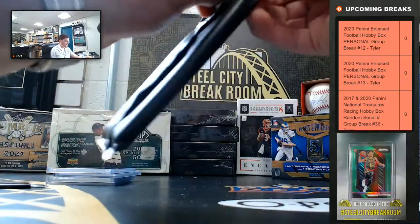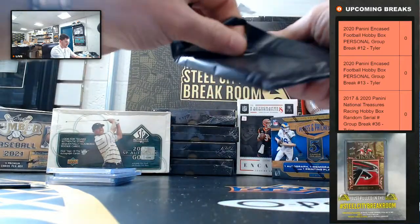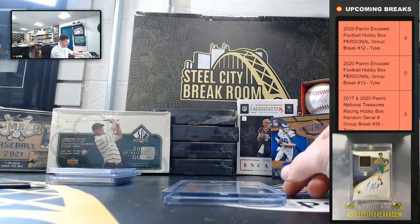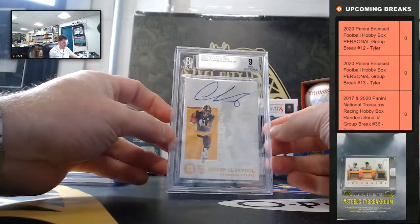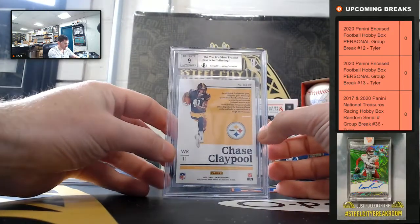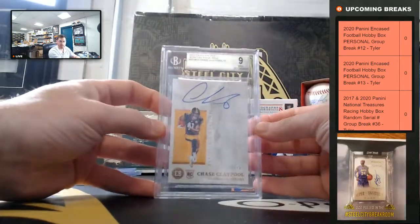Under the graded — 48 of 75, Chase Claypole. Nine mint, nine on the auto. Chase Claypole.